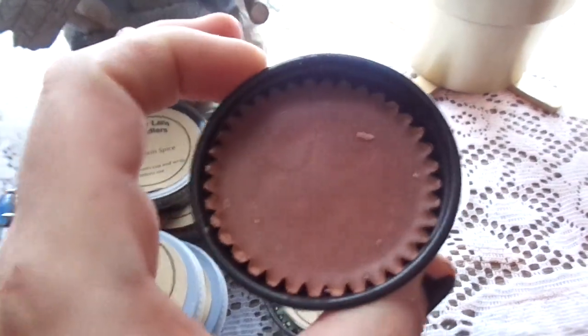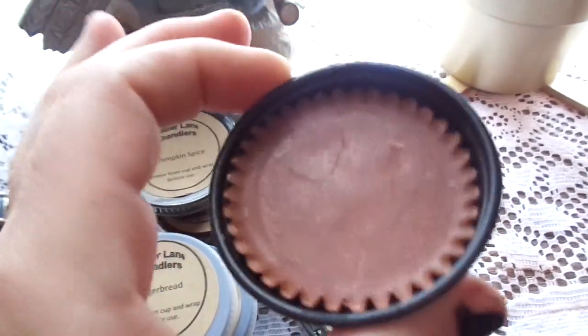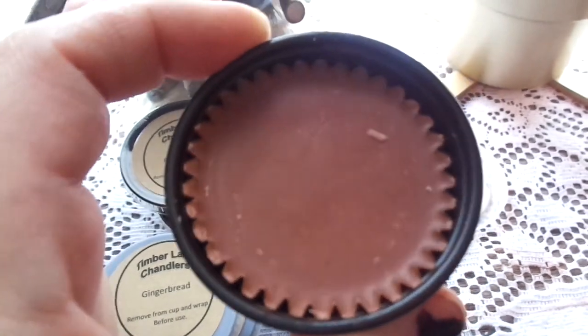These wax warmers are at a giveaway price. I think they're $1.25, but if you buy more than one, you get 10% off. I think that's how it works.